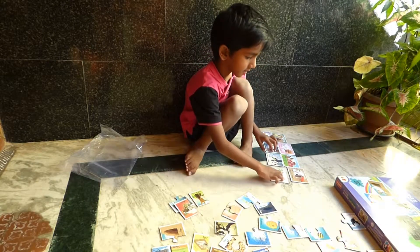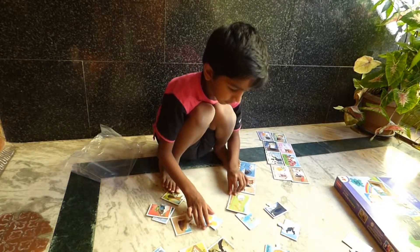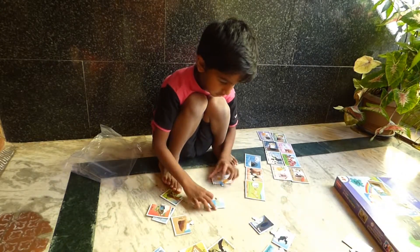Chicken lives in a coop. How about a duck? Duck — it's a pond. Duck lives in a pond.